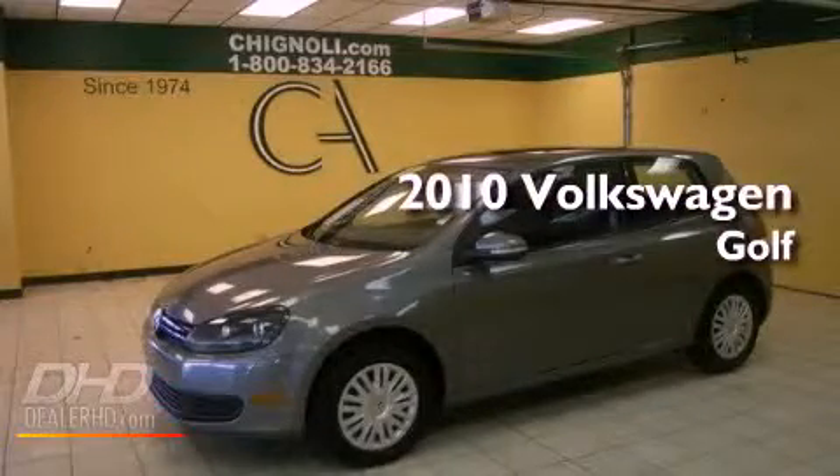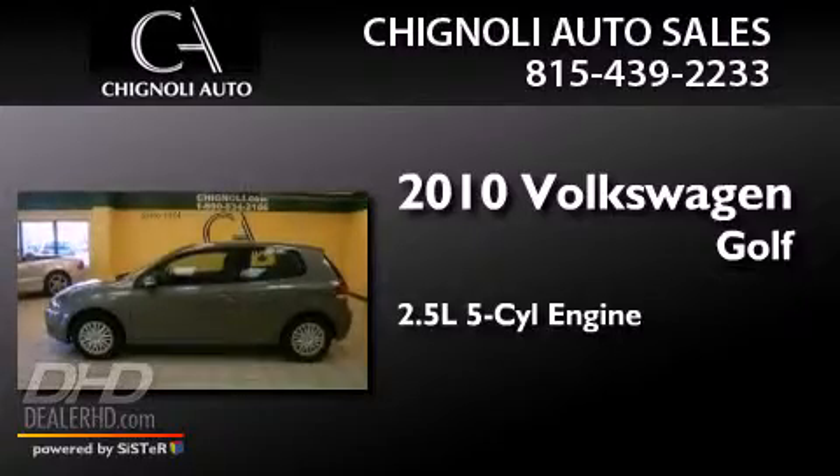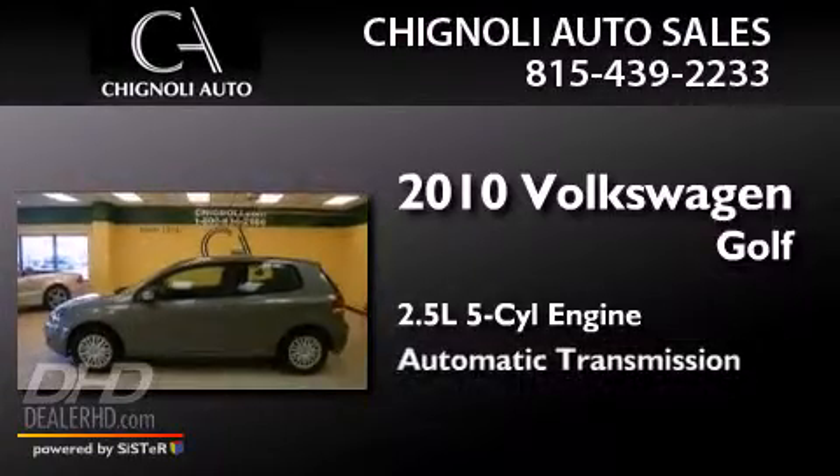This is a 2010 Volkswagen Golf. It has a 2.5-liter five-cylinder engine and an automatic transmission.